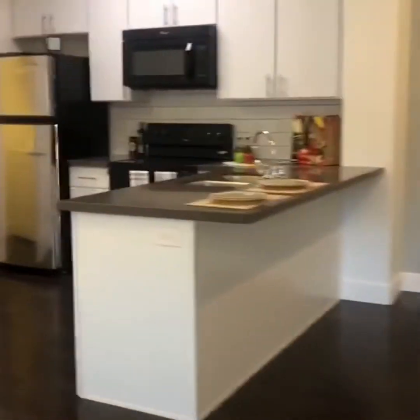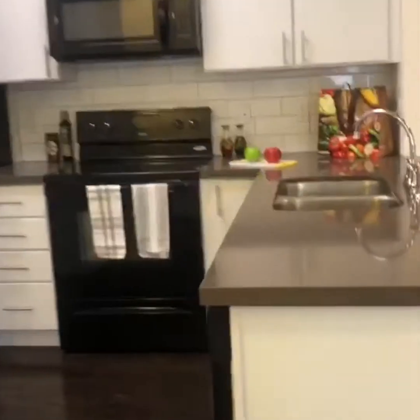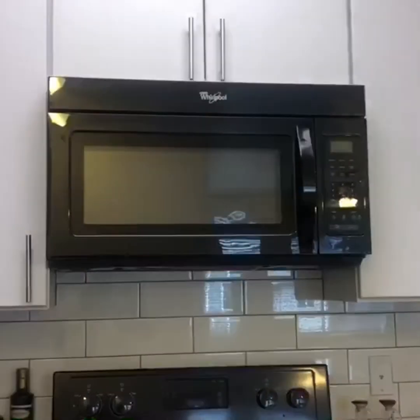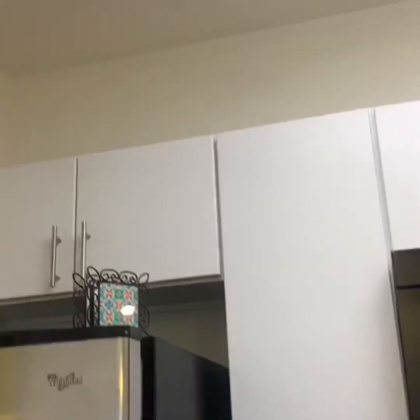There's a lot of great cabinet space and this can be like a dining area — you can put some bar stools here. Walking into the kitchen, you do have a double sink and all the appliances are included with your rent, which is really awesome. We've got the stainless steel fridge and cabinet spacing all over, even on top. You can even put some decor up there — I think that would be really cute.